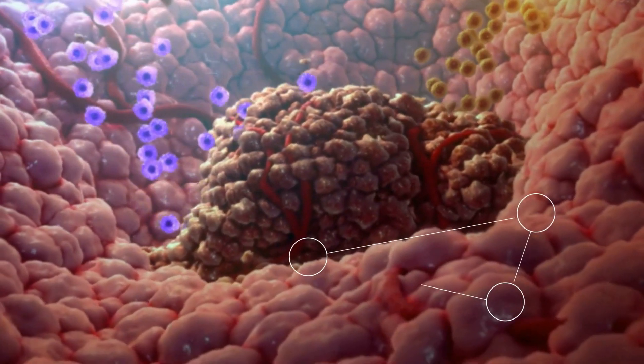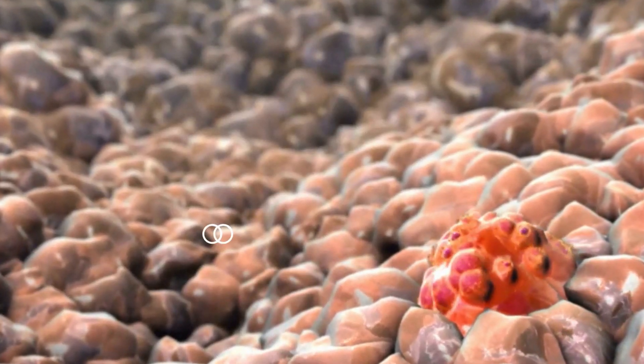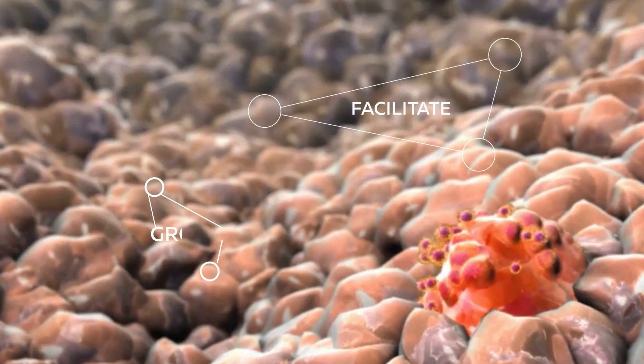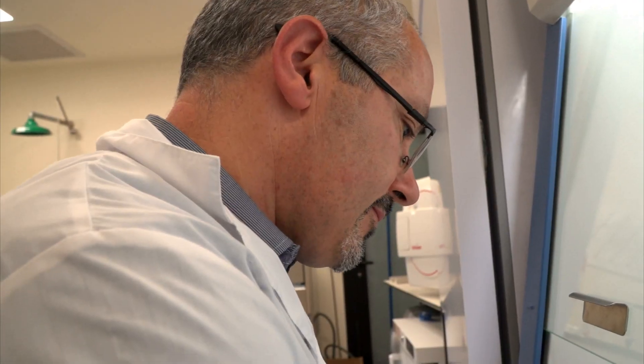Immunotherapy treatment can cost up to $100,000 per patient. Choosing the wrong course of treatment can actually expand and not shrink a tumor. The PROFIT test exposes the key proteins in the blood that indicate the treatment is right for the patient.